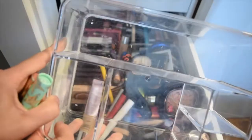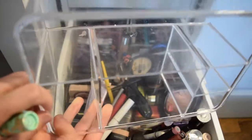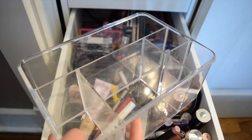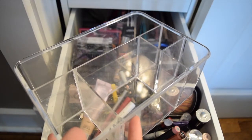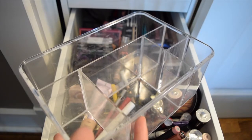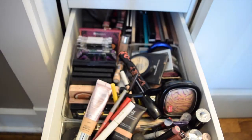I went ahead and completely emptied the basket, because I usually will leave a lot of products in there and then kind of just forget what's in here. So once in a while I like to go through and empty it. We are starting from scratch.